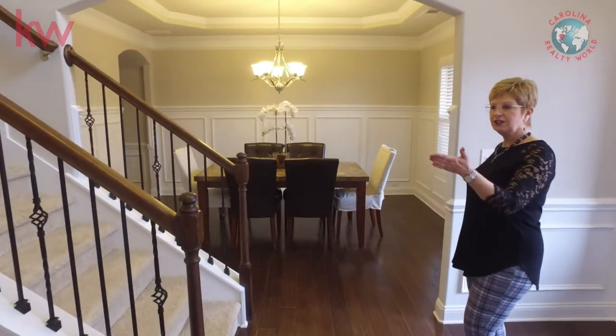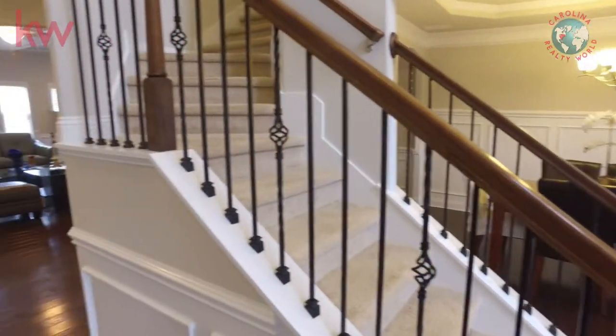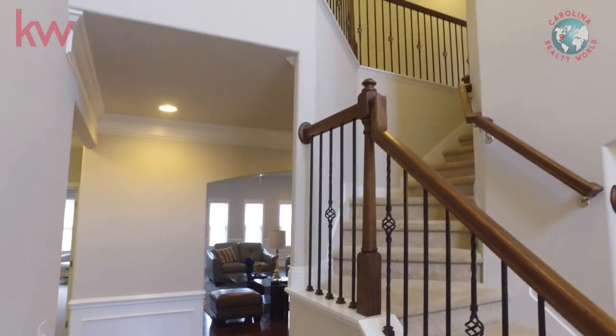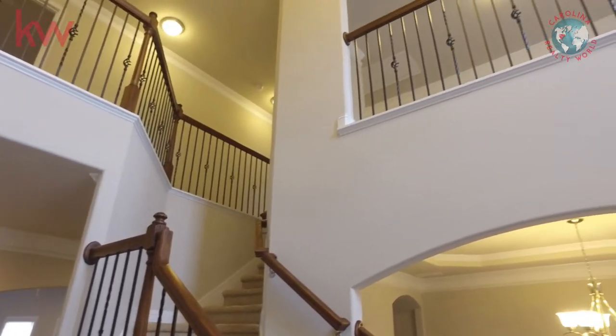If we continued down that hallway, we could go to the guest bedroom or toward the living room. Right now, we're going to go ahead and go into the dining room.